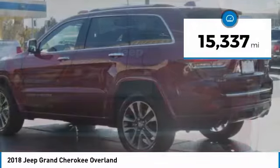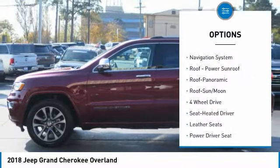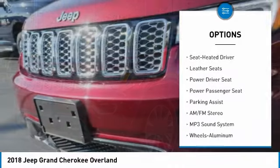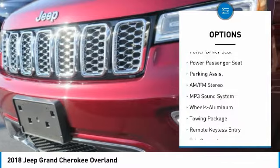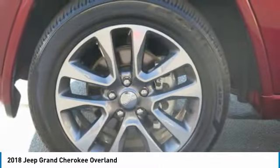This vehicle has less than 20,000 miles. Here are some of this vehicle's great options: traction control, navigation system, four-wheel drive, power passenger seat, anti-lock braking system, air conditioning, moonroof, home link, garage door opener, power steering, cruise control.